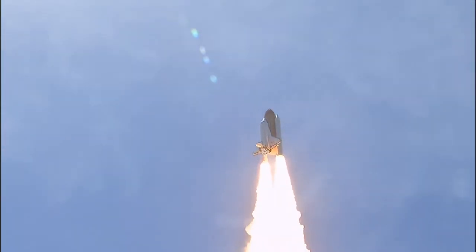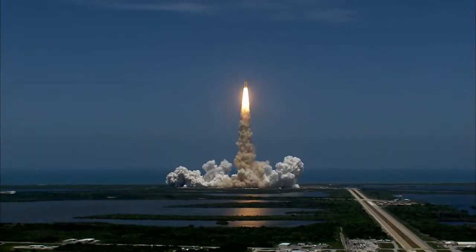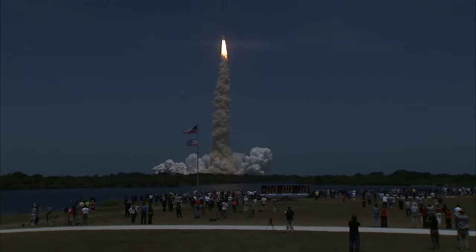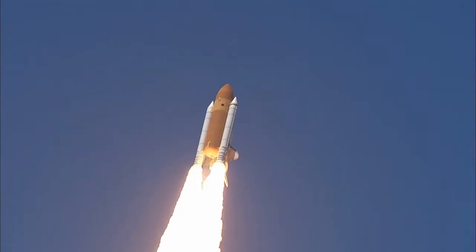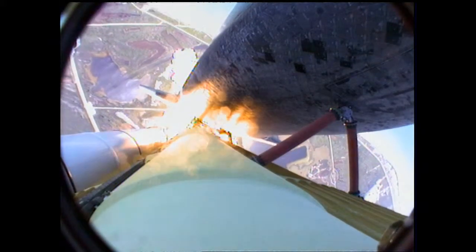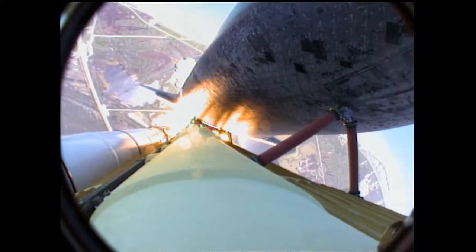Houston, Atlantis is in a roll. Houston is now controlling. The roll maneuver is complete. Atlantis is in a heads-down position on course for a 51.6 degree, 136 by 36 statute mile orbit.